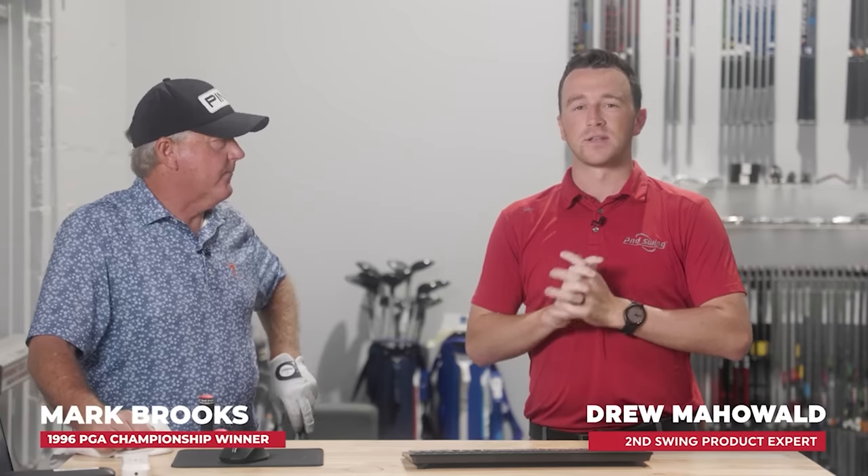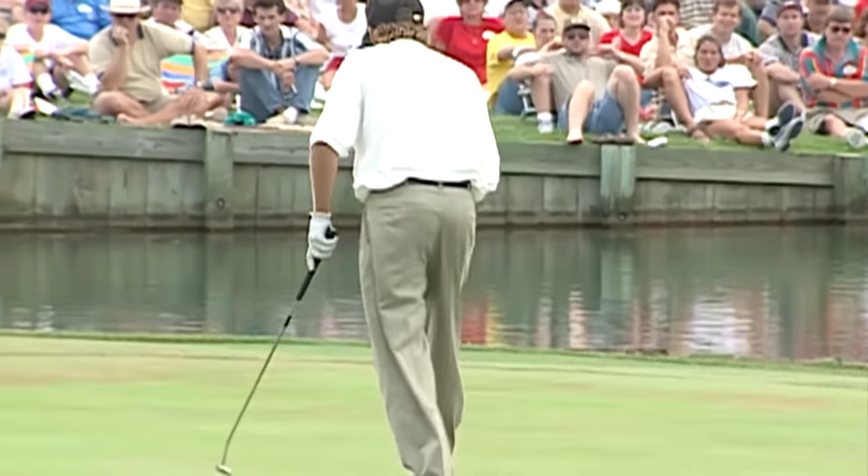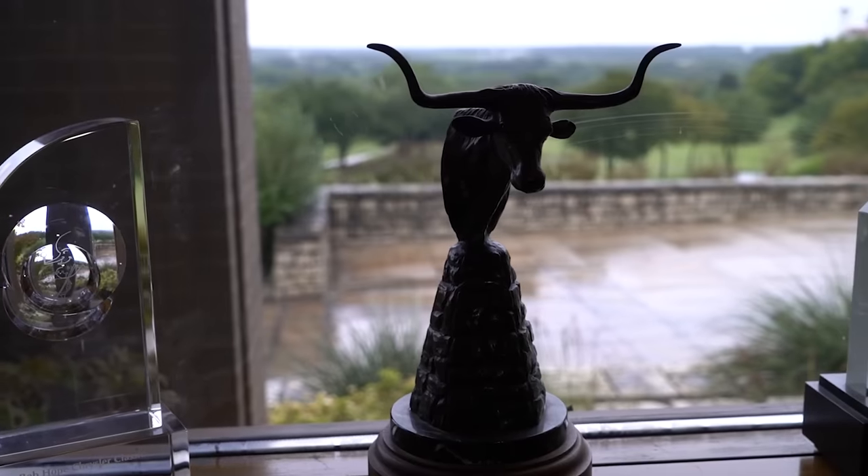Hey golfers, I'm Drew Mahold of Second Swing Golf, down here at the new Dallas Second Swing store, joined by a very special guest today. It is Mark Brooks, a seven-time PGA Tour winner, PGA Champion 1996. Very special guest today, and we're going to have some fun with it.